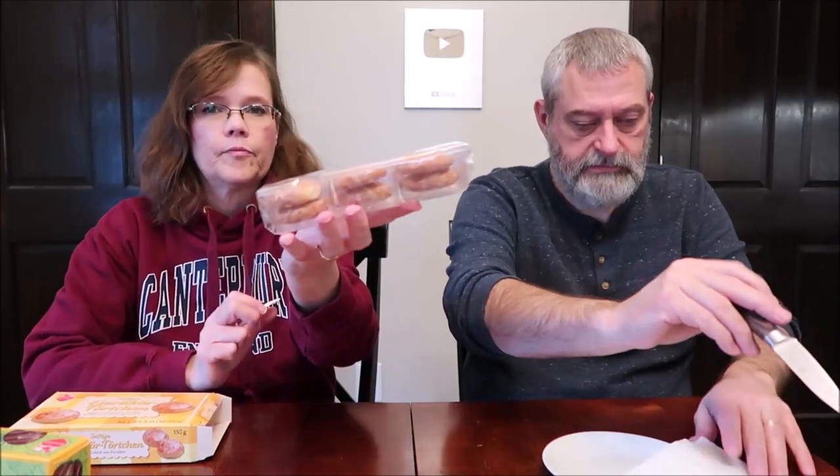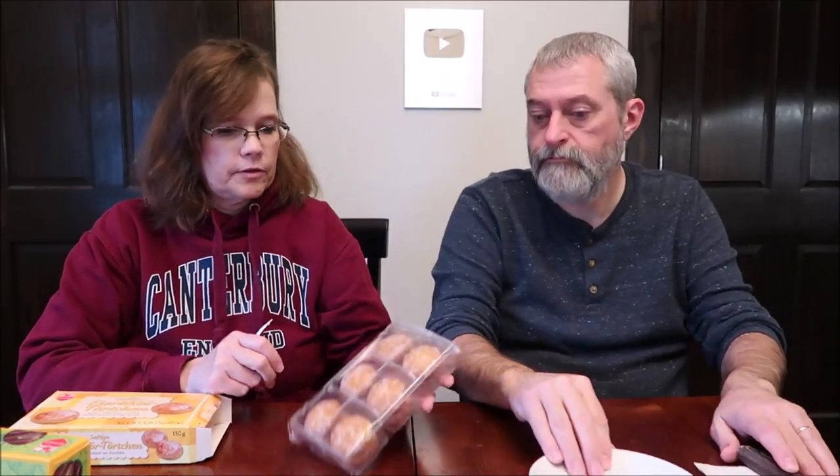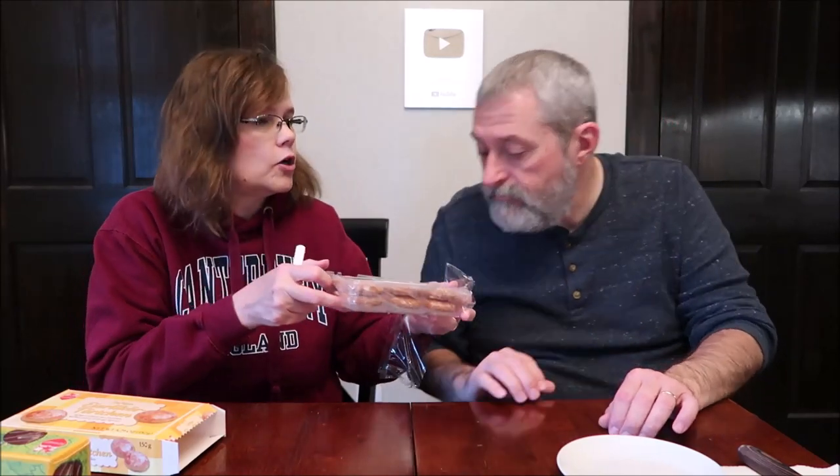These look good. They look like exactly what they say — little pastries. They look like little Joppa cakes without the chocolate. That smells like a strong liquor smell. It smells really good. Little button on the bottom.